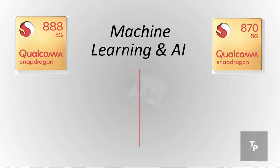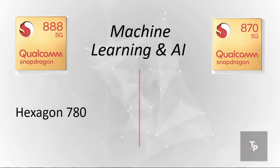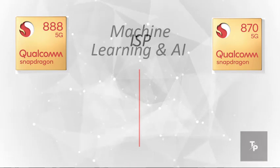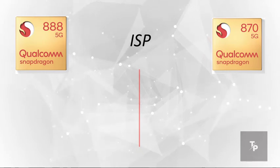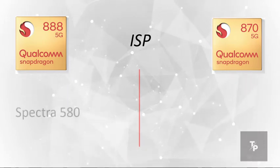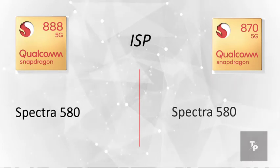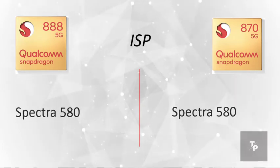Now talking about machine learning and AI, the 888 has a Hexagon 780 and the Snapdragon 870 has a Hexagon 698. For the ISP, the Snapdragon 888 has a Spectra 580 and the Snapdragon 870 also has a Spectra 580 — they are the same.